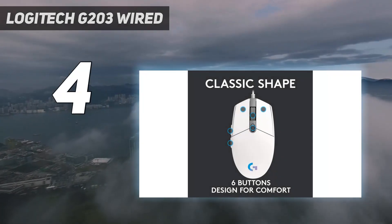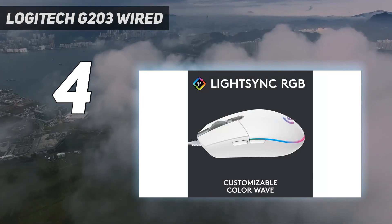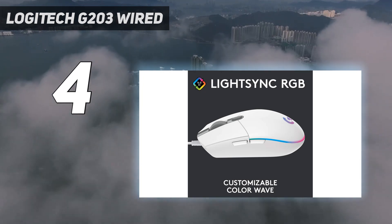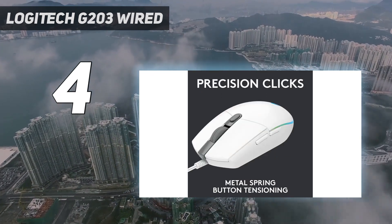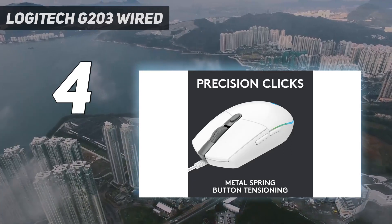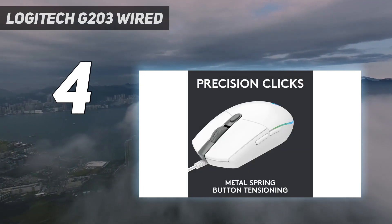Coming in at number four: the Logitech G203 LightSync. If you're looking for the best cheap wired option, this is our recommendation. This wired model is available in several expressive colors and has fully customizable RGB lighting adjustable through the companion software. It has the same egg-like shape as the Logitech G305 LightSpeed, making it well suited to left and right-handed users for nearly all hand sizes.